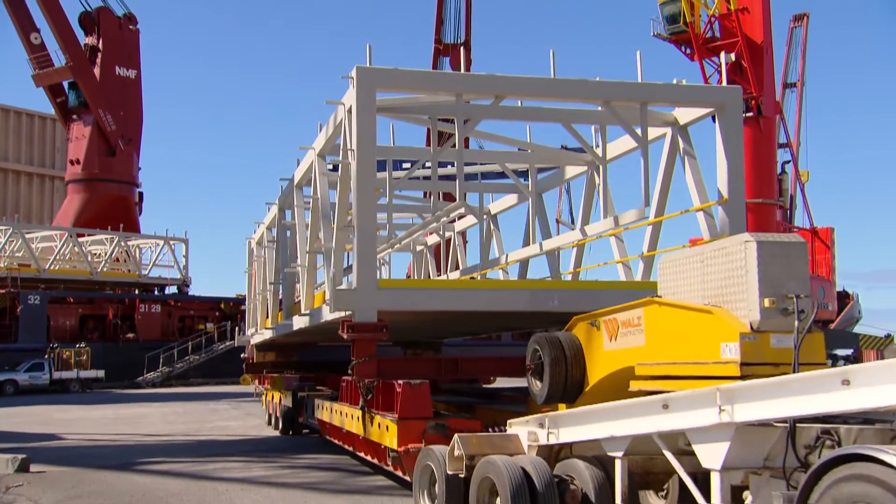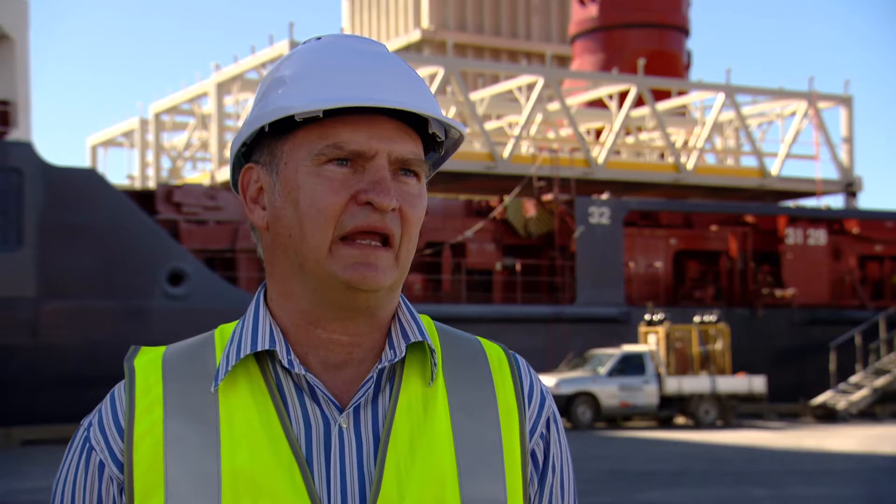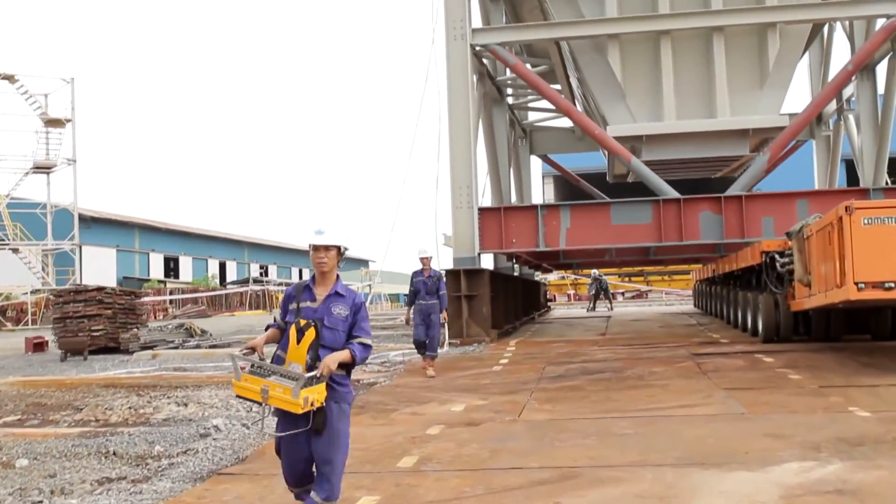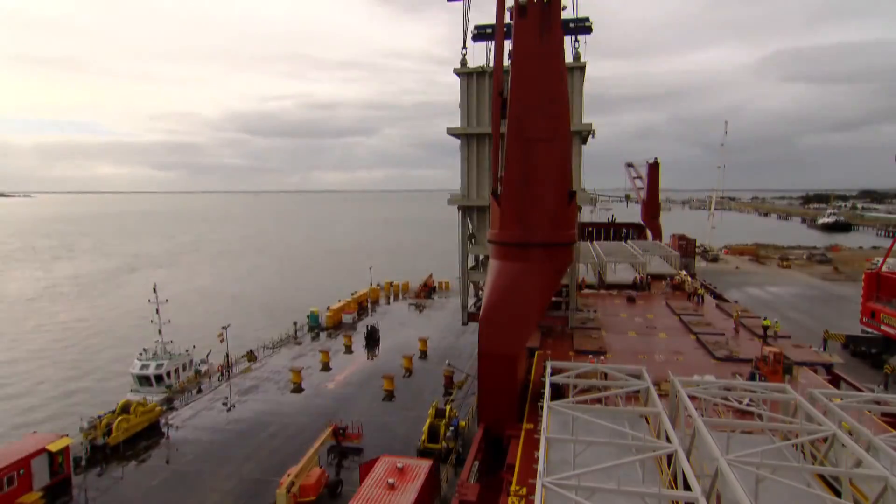FLS is a specialist in super heavy lift and out-of-gauge cargoes. With our experience, we believe we can deliver anything, anywhere, anytime. FLS — delivering tailor-made solutions for global logistics challenges.